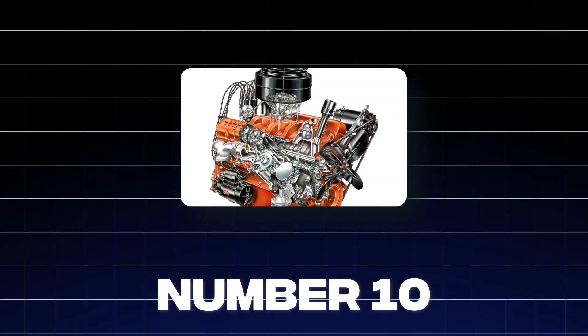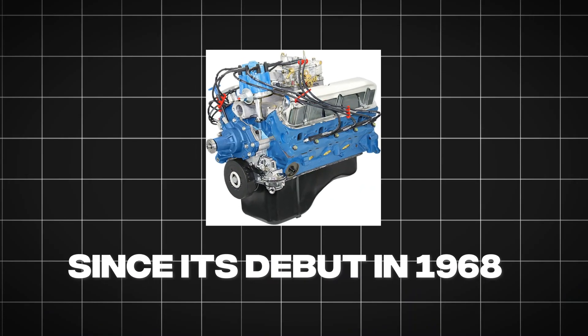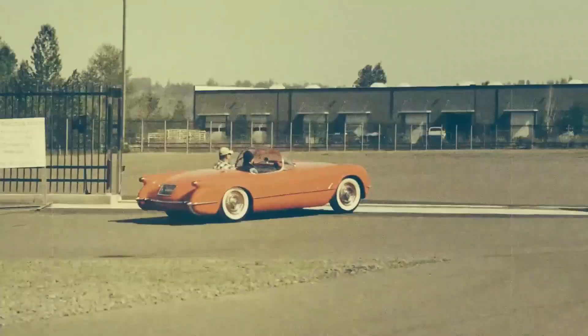At number 10 is a true American classic, the Ford 302 Windsor V8. Since its debut in 1968, this engine's been the heart and soul of countless Mustangs and F-150s, proving its mettle both on the racetrack and on the worksite.